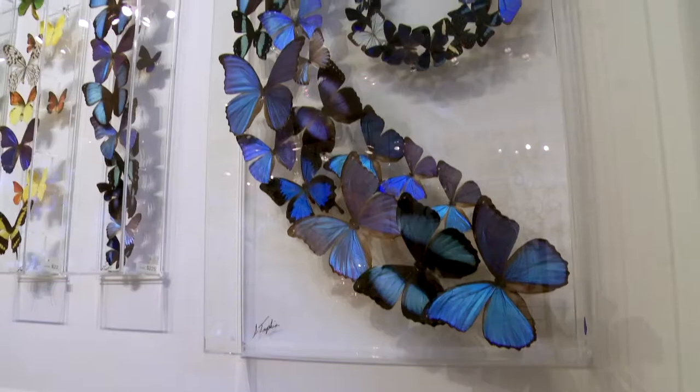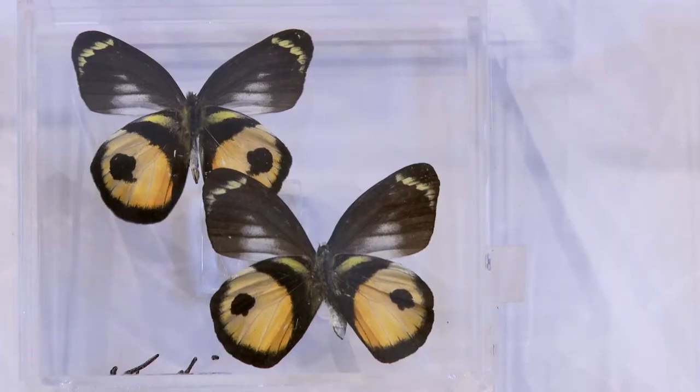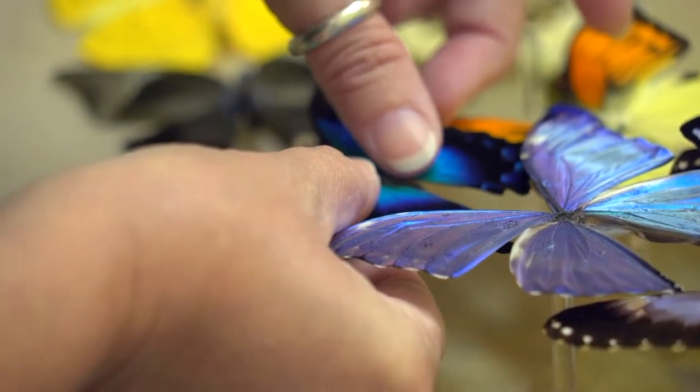Do people paint these? Or is this the beautiful look of the butterfly? This is nature. The coloration patterns are made by scales. There are over 17,500 species. We work with farms from Central and South America, Africa, and Southeast Asia, and we selectively choose the most beautiful butterflies throughout the world.